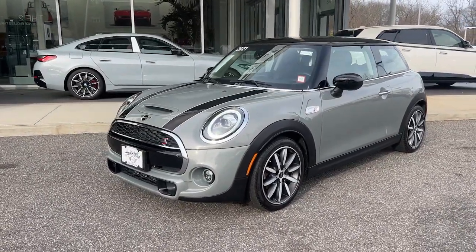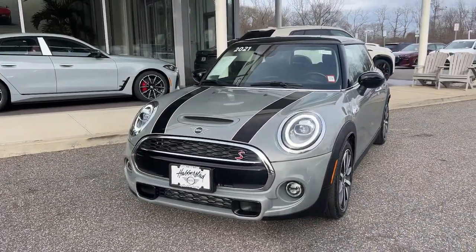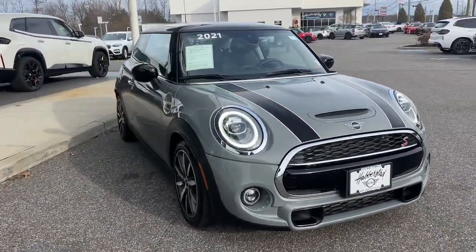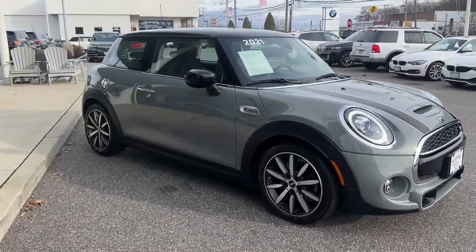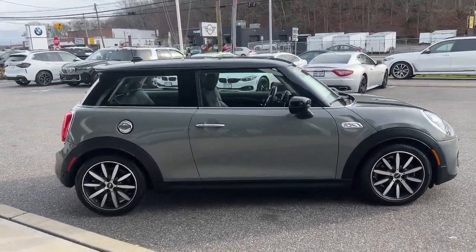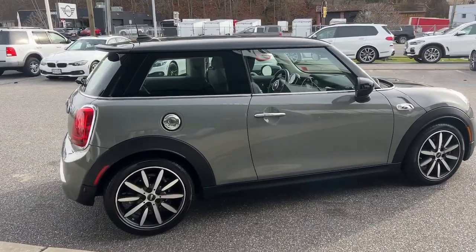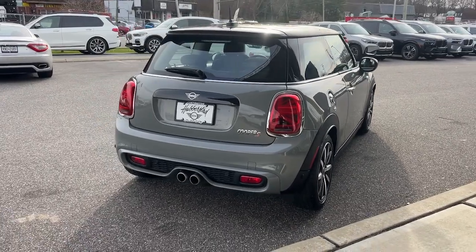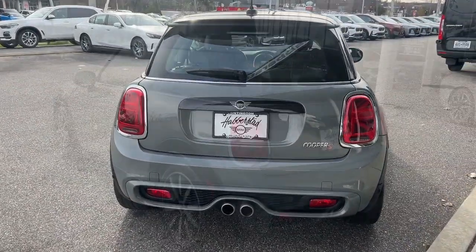Hop into the 2021 Mini Hardtop. With less than 20,000 miles on the odometer, this vehicle provides excellent value. This artfully designed Mini Cooper Hardtop delivers track-inspired handling, fun-loving retro styling, advanced safety features like automated emergency braking, and loads of personality. Driving it makes you smile from the inside out.